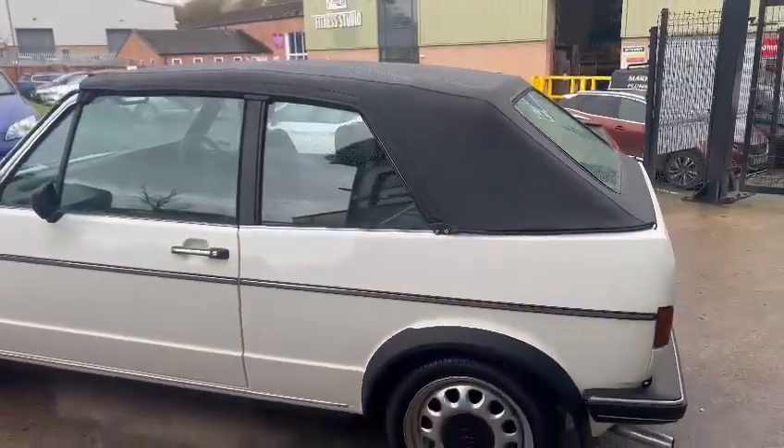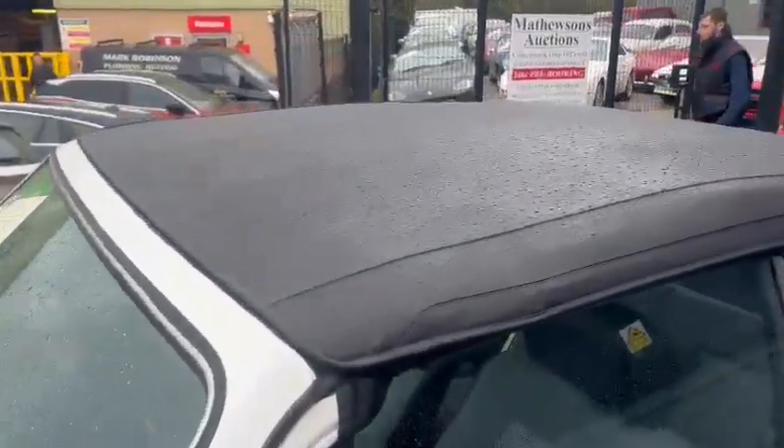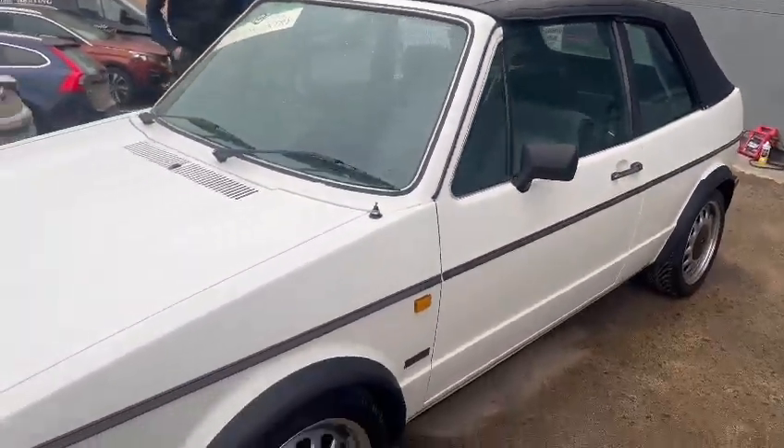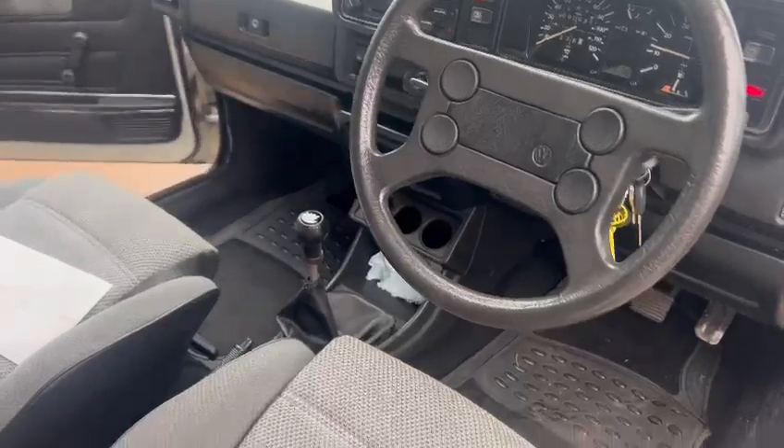I've been knocking a few bits off and leathered them off three times today — the rain keeps catching us out. But no, it looks a real presentable car, this. It does look a lot of car. Just show you inside quickly — will you pop the bonnet? Passenger side, yeah.